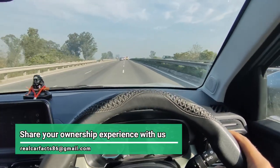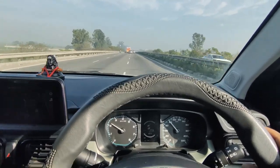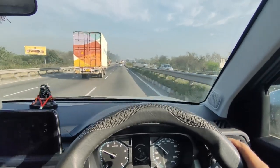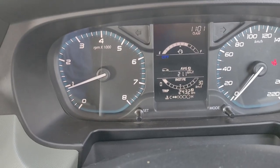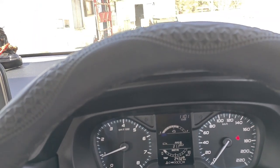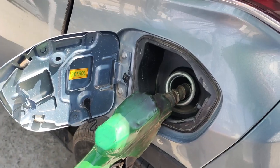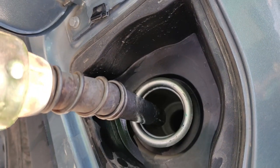Finally guys, this highway trip is coming to an end. We have now run 243 km, and the MID shows the mileage as 21.1. Now we have to go to the petrol station and fill the tank again, and we will see what the final tank-to-tank mileage is from this car.